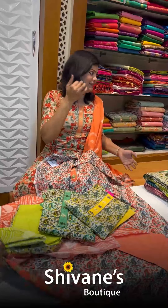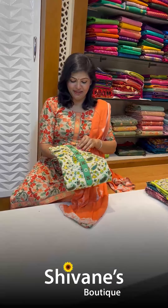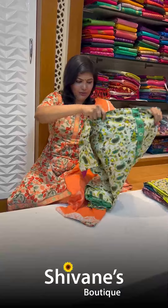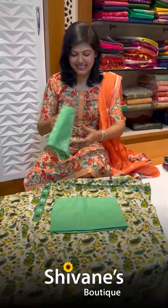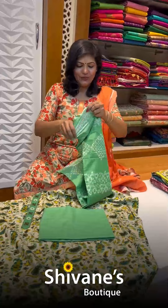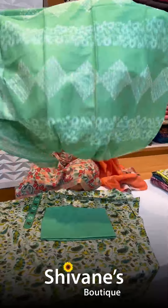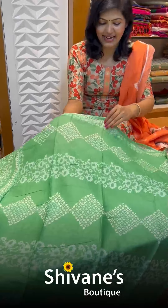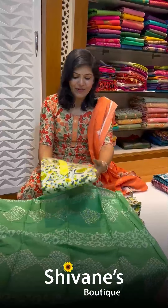Same fabric, same feel, but the prints — this is the third print we have got right now. So this is the top for this, once again this is the pant for this, and this is the dupatta for this. The dupatta is really soft and nice and so beautiful. In this also we have got colors — one and two colors in this print.